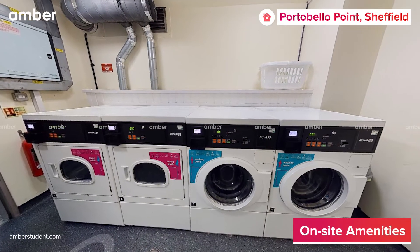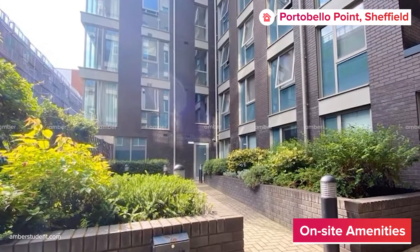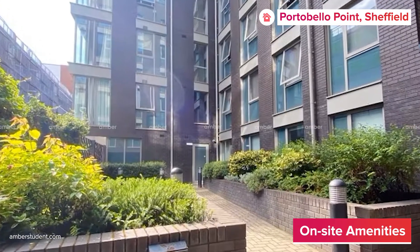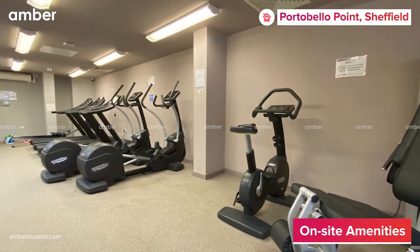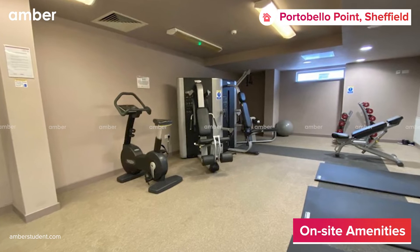Other amenities like laundry facilities, free Wi-Fi throughout the premises, and parking are all included in the rent. An open courtyard along with an on-site gym is also present at the property for students to catch some fresh air and stay fit throughout the course.